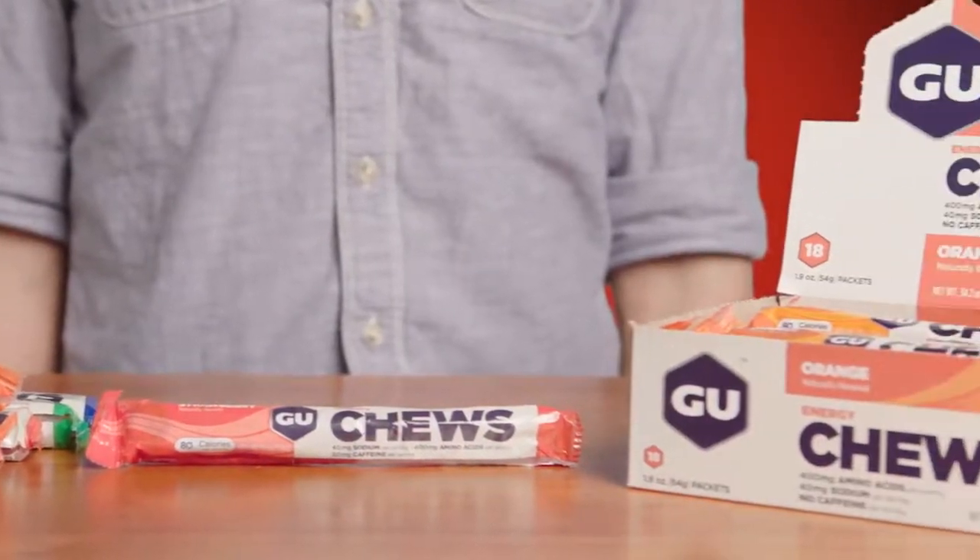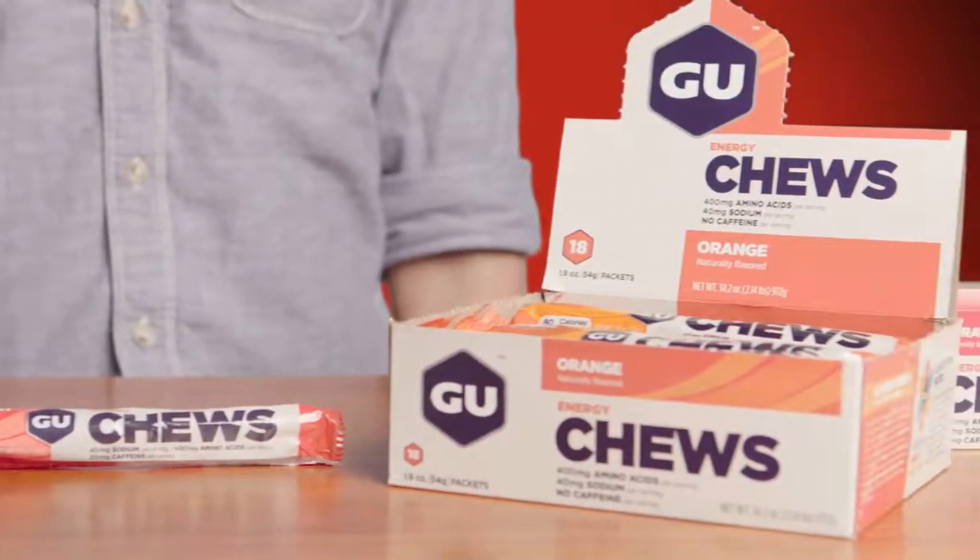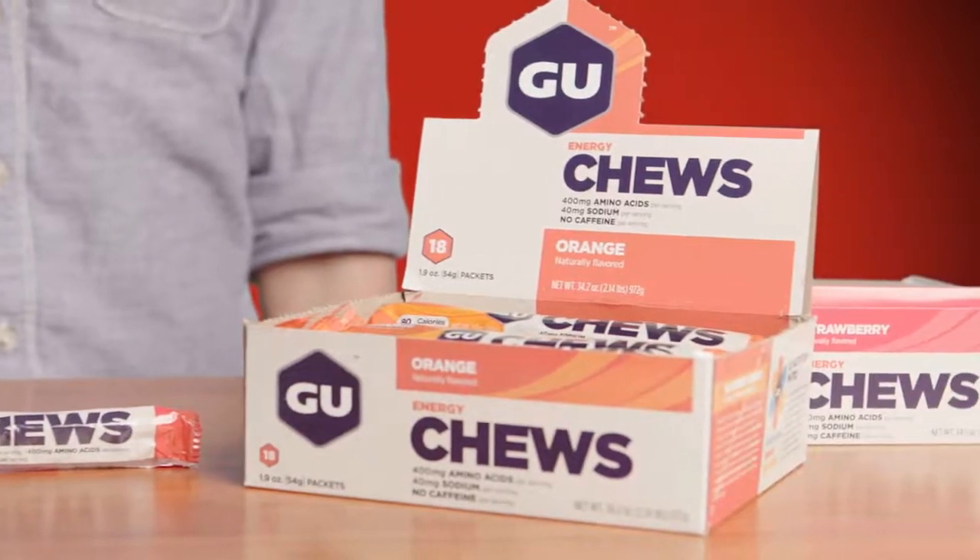These are tasty, portable, and contain all the benefits of our original energy gel, but in a chewable form. These are the goo you can chew.